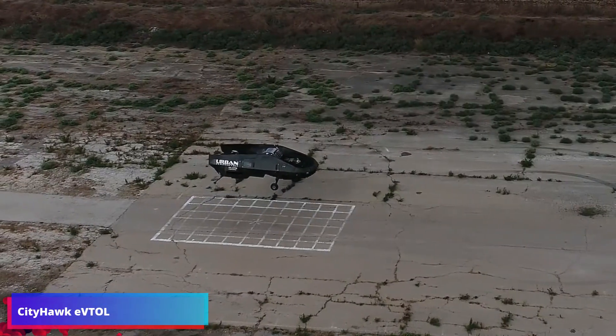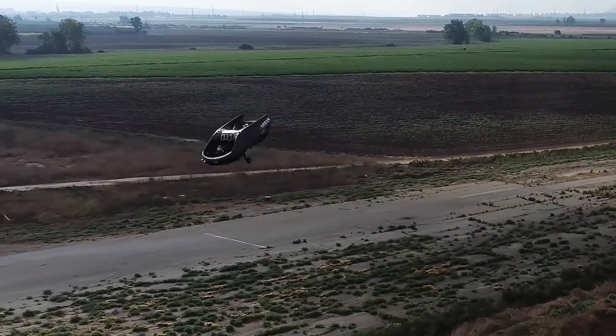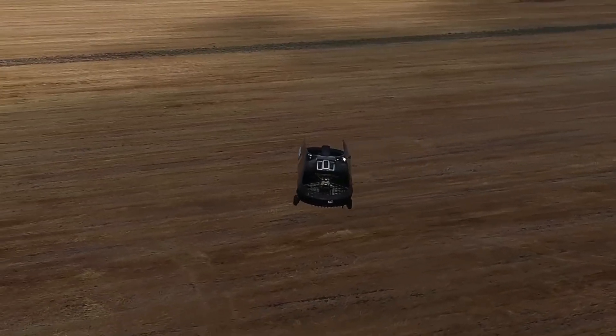City Hawk is a revolutionary VTOL with a uniquely compact footprint and no external wings or rotors, resulting in an aircraft with unparalleled fly-anywhere, land-anywhere access under almost any weather conditions.